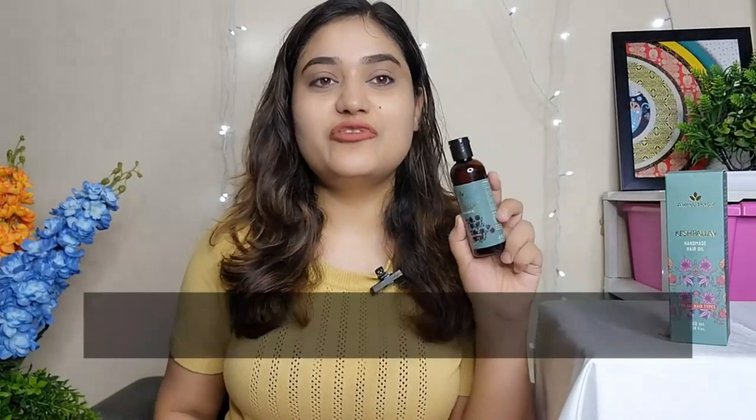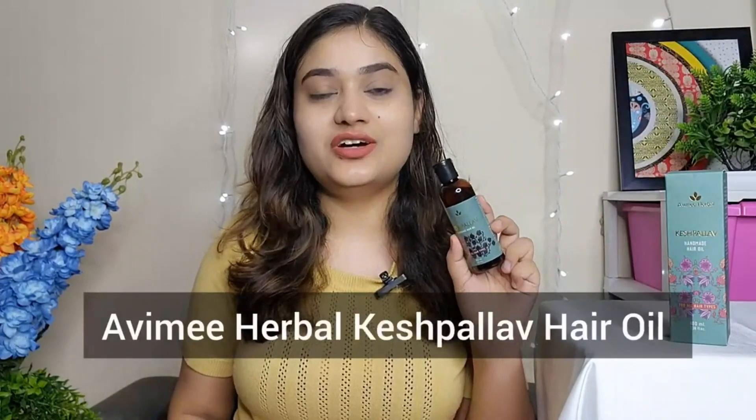Hey guys, my name is Naushin, and if you also face a problem like hair fall or dandruff, then I came up with the solution, and the solution is Avimi Herbal Keshe Fallah Hair Oil.